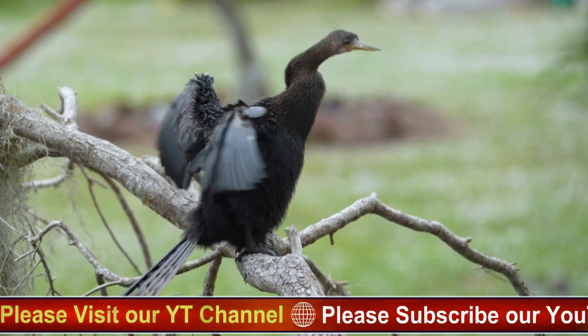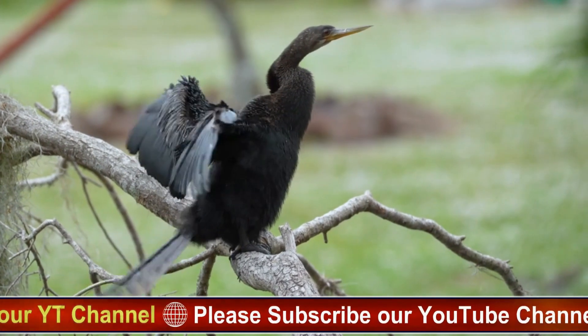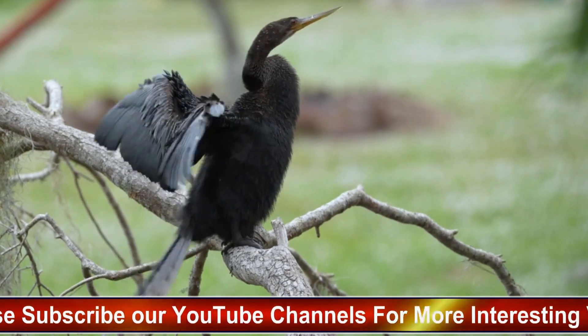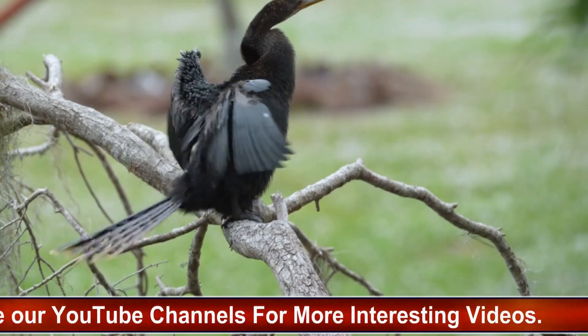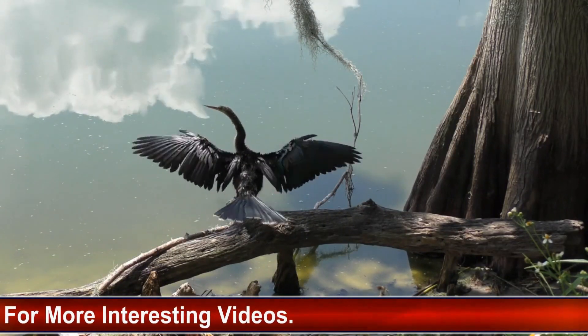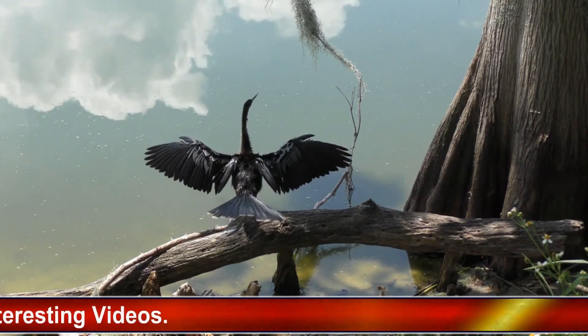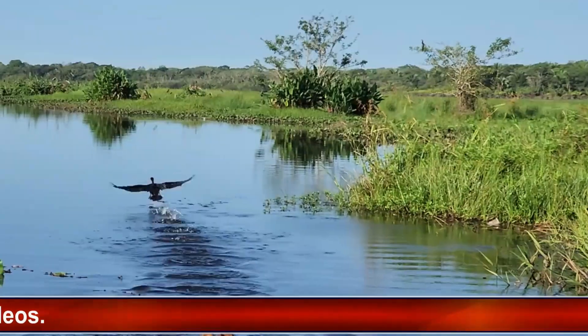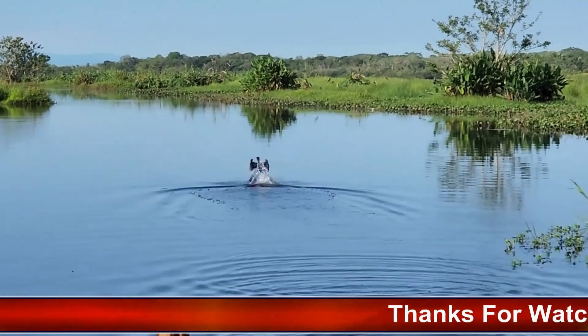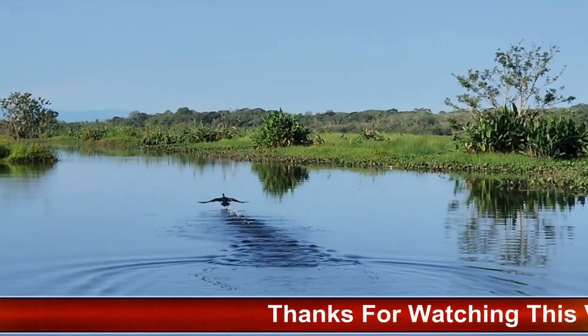Breeding and nesting: Anhingas typically breed in colonies, constructing large, bulky nests from sticks, reeds, and other vegetation. These nests are often situated in trees or shrubs near water bodies, providing both protection and easy access to food sources. Both male and female Anhingas participate in nest building, incubating eggs, and caring for the young.